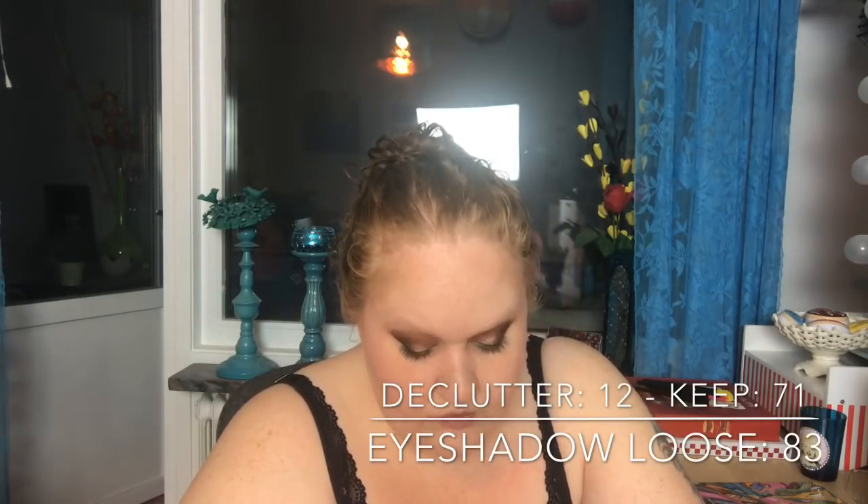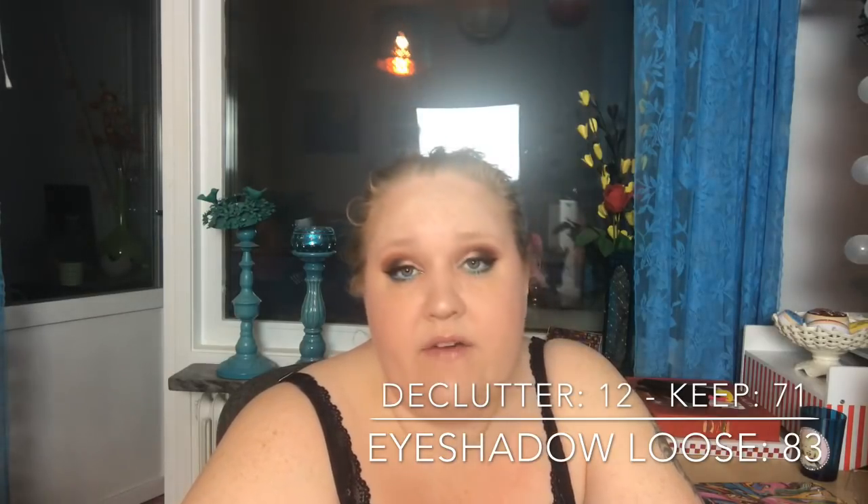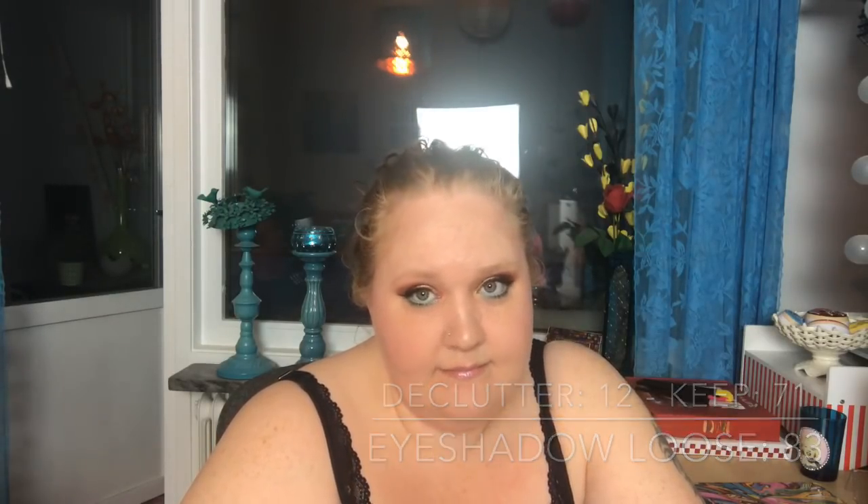Loose eyeshadows or pigments — not glitters: I had 83, decluttered 12, now I have 71. Eyeshadow jellies — thinking of the ColourPop ones — I have 19 and haven't decluttered any.